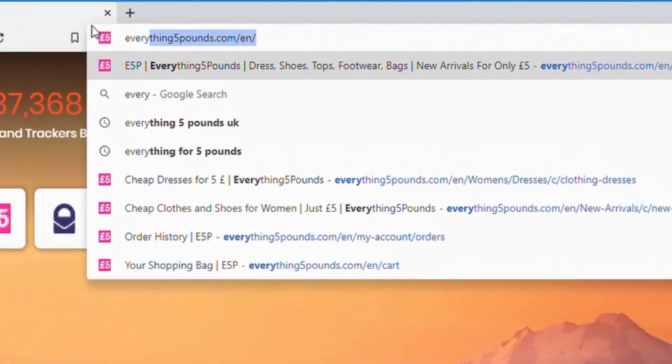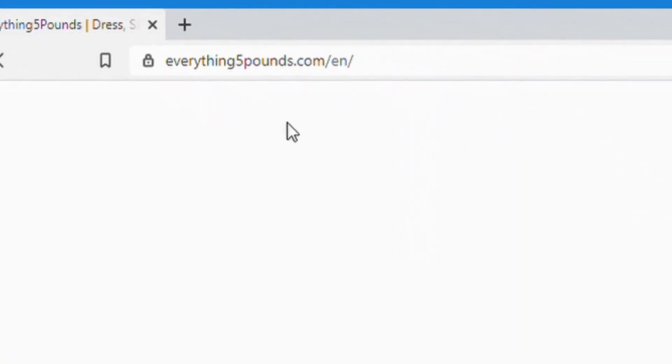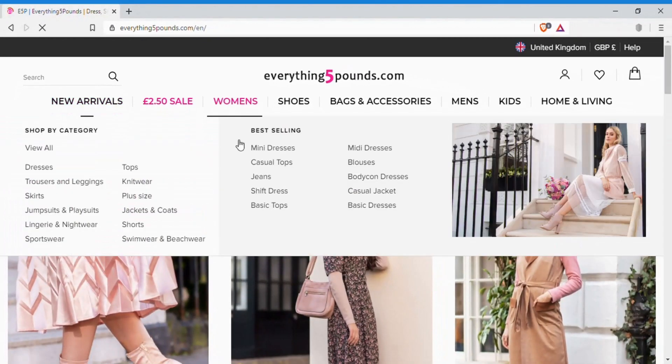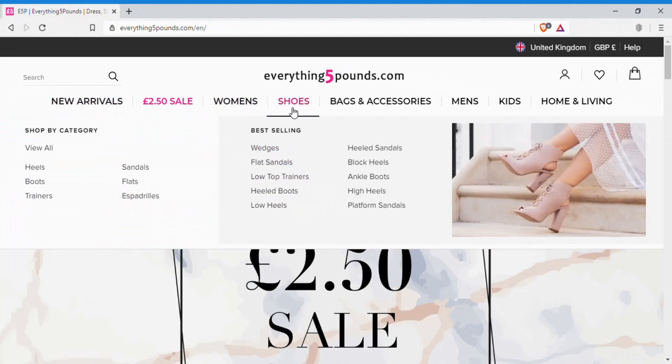Today I am going to try on some items I've purchased from Everything for £5. For those of you that do not know, this is a webpage where you can shop online for fashion items ranging from dresses, skirts, tops, pants and even shoes.